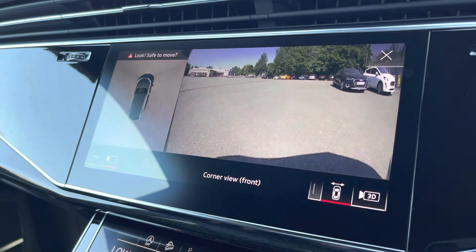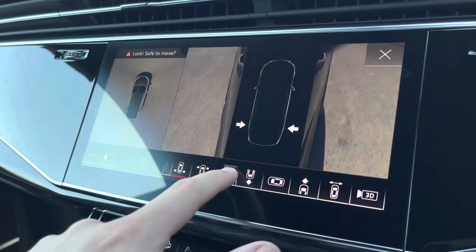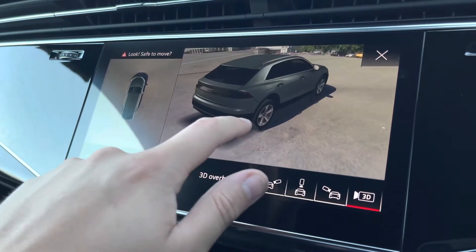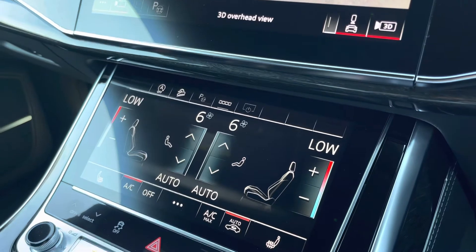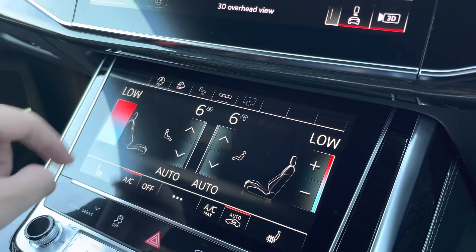With just a press of a button you can also bring up the optional 360 degree parking cameras on demand, which offers a range of different views including this state of the art 3D view, which alongside the optional parking assist makes parking an absolute breeze. Below that we have the touchscreen controls for the 4 zone climate control so you and your passengers can individually find a perfect temperature for yourselves.